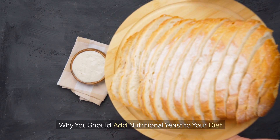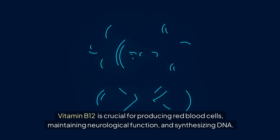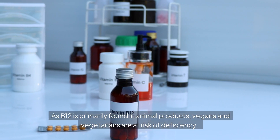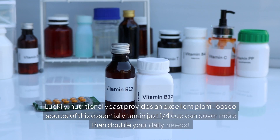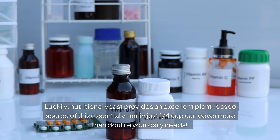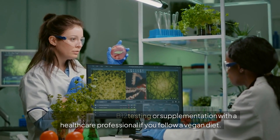Why you should add nutritional yeast to your diet. First, it's a natural source of vitamin B12. Vitamin B12 is crucial for producing red blood cells, maintaining neurological function, and synthesizing DNA. As B12 is primarily found in animal products, vegans and vegetarians are at risk of deficiency. Nutritional yeast provides an excellent plant-based source of this essential vitamin — just 1/4 cup can cover more than double your daily needs. Consider discussing B12 testing or supplementation with a healthcare professional if you follow a vegan diet.